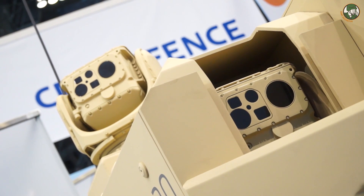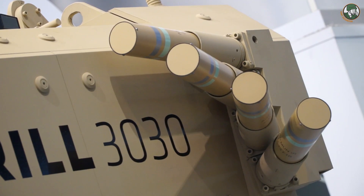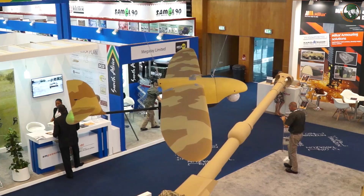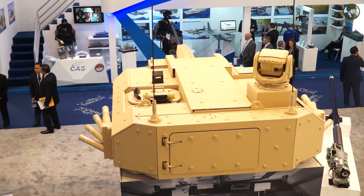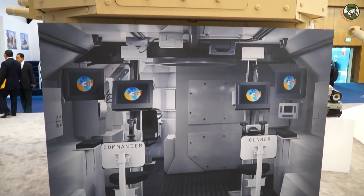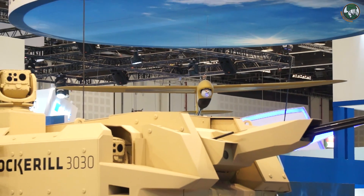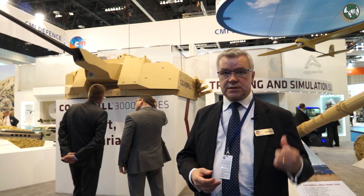This is our 3000 series turret. It's unmanned, but it can also be manned. The latest technology development we have done is integrating different types of drones — unmanned aerial vehicles — into the turret. We actually control the drone from inside the turret; the gunner or commander operates it. You can see the drone up there to the right, and you can have different types of drones, of course — this is one example.